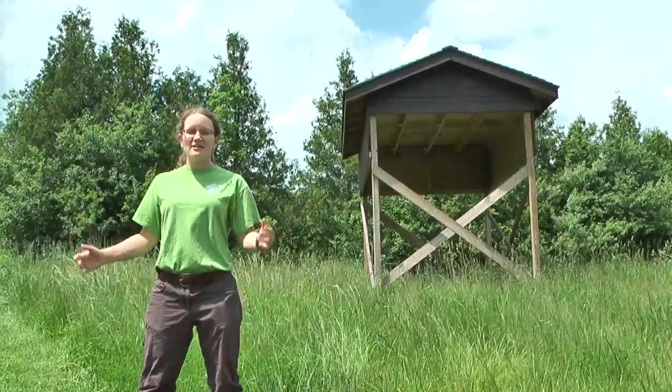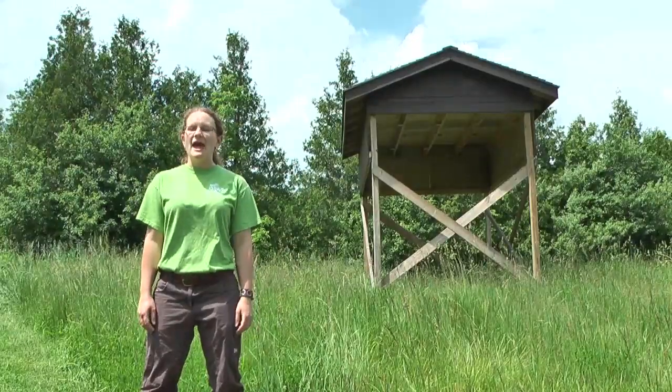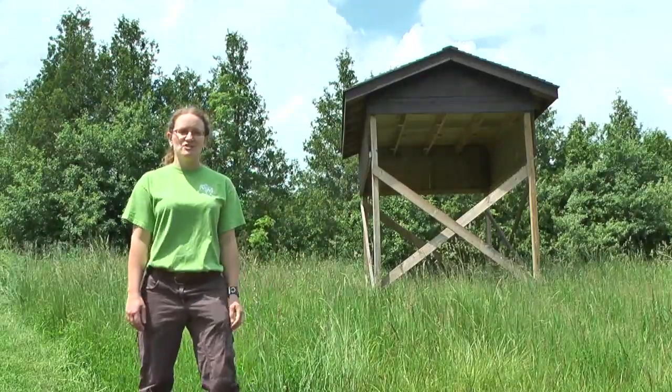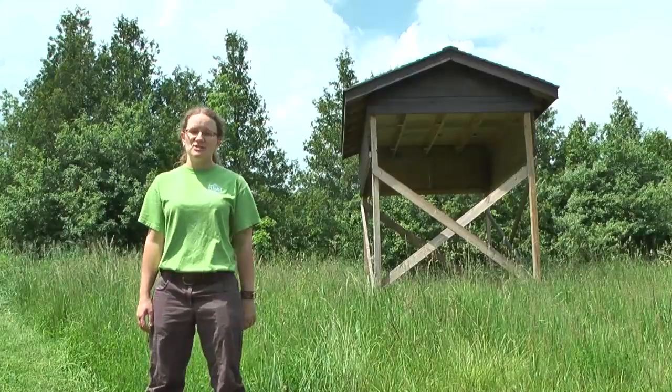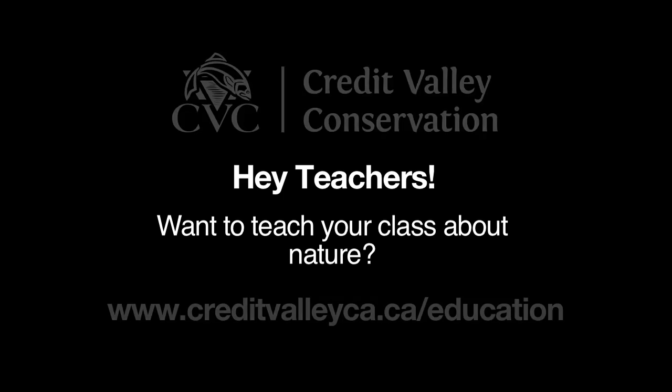So I invite you to come to Terracotta Conservation Area and learn about the habitat of the barn swallow, and what Credit Valley Conservation is doing to protect all of our species at risk. See you next time!